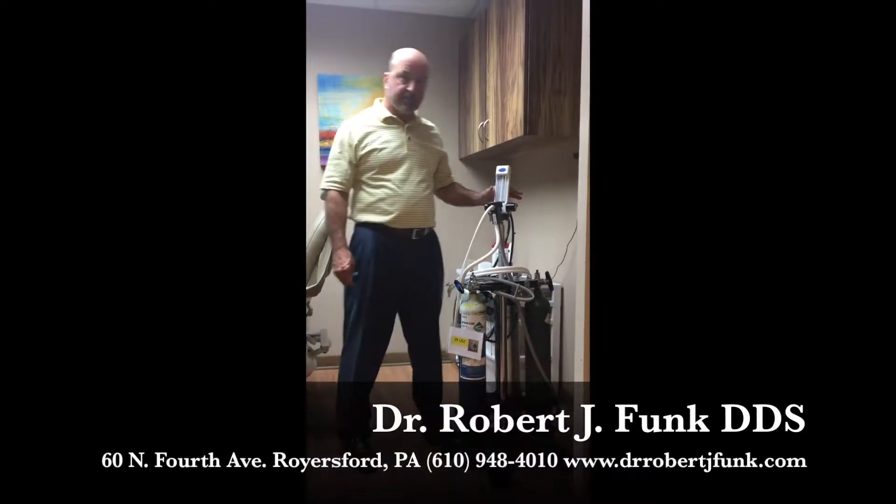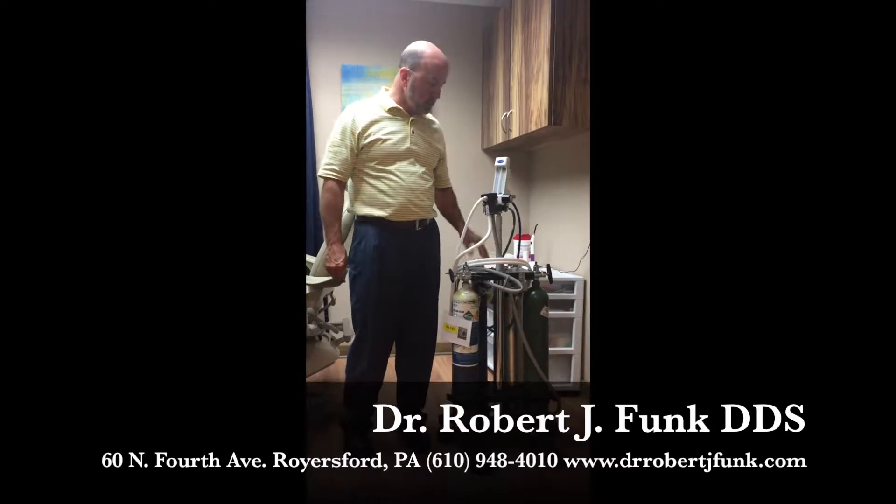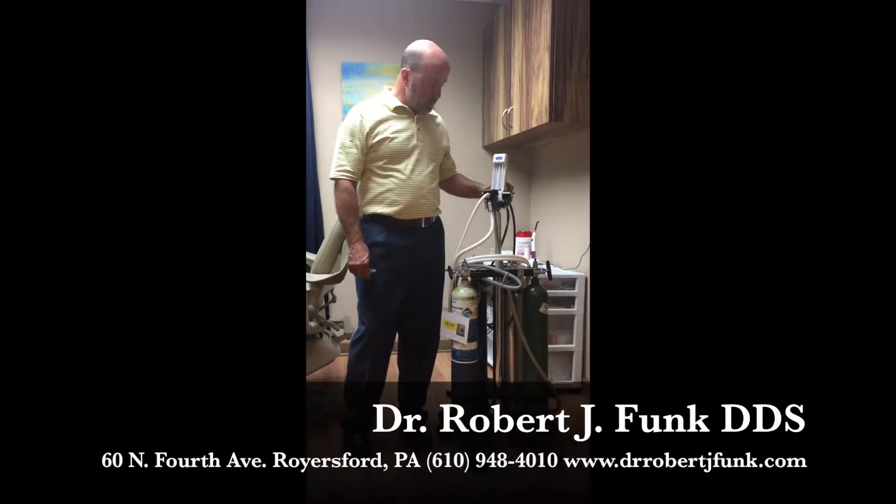Dr. Funk here. I want to introduce you to my new friend. This is a Porter nitrous machine. It's a state-of-the-art nitrous. We just started offering nitrous to our patients.